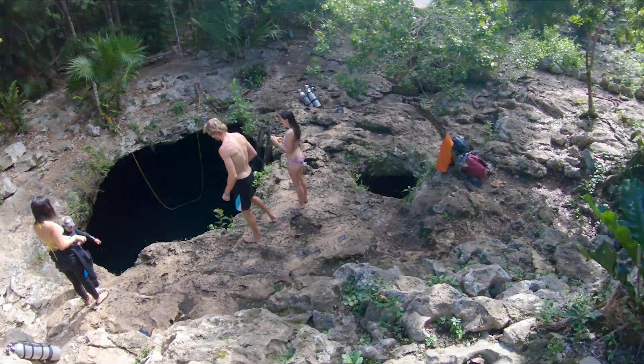Straight out of the gate we're headed through this jungle path to jump through the eye of a skull into a cenote. Let's see what it's all about. It does kind of look like a skull.